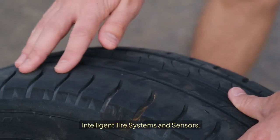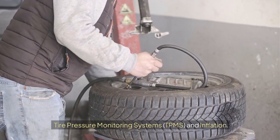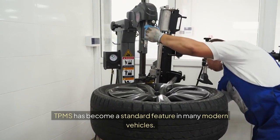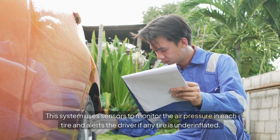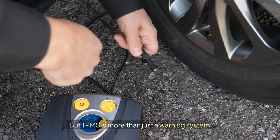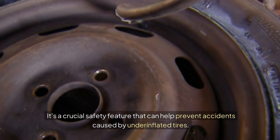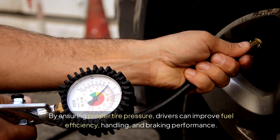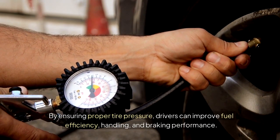Intelligent tire systems and sensors. Tire pressure monitoring systems (TPMS) and inflation. TPMS has become a standard feature in many modern vehicles. This system uses sensors to monitor the air pressure in each tire and alerts the driver if any tire is underinflated. TPMS is more than just a warning system — it's a crucial safety feature that can help prevent accidents caused by underinflated tires. By ensuring proper tire pressure, drivers can improve fuel efficiency, handling, and braking performance.